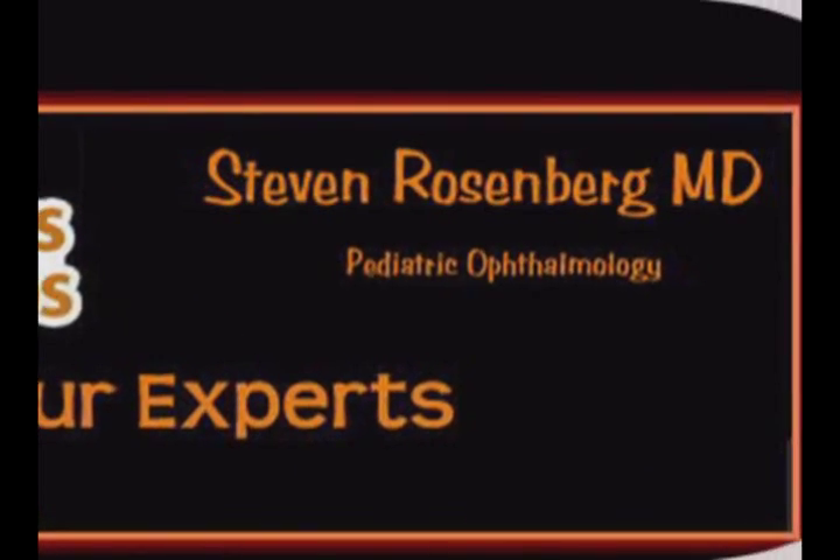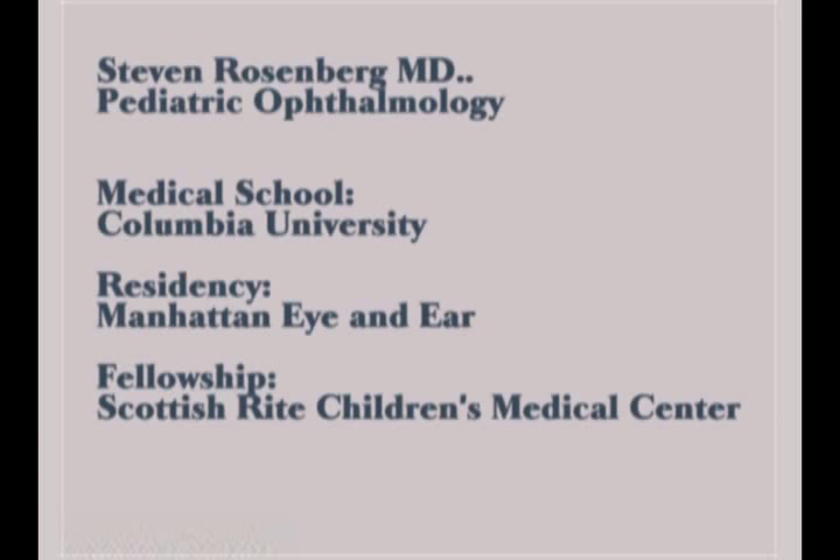A stye? Well, a stye is used to mean any bump on the eyelid colloquially, but medically it refers to a condition on the outside of the eyelid of an inflamed gland. There's a very similar type of condition called a chalazion that happens on the inside of the eyelid.